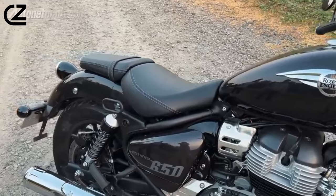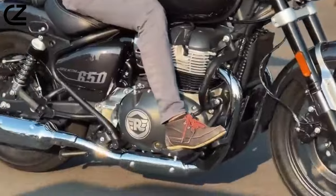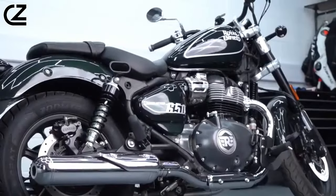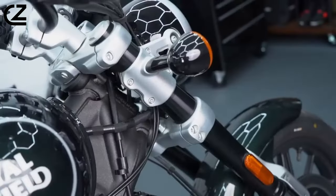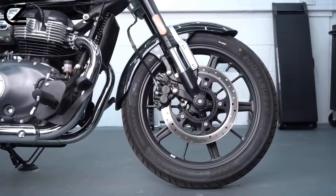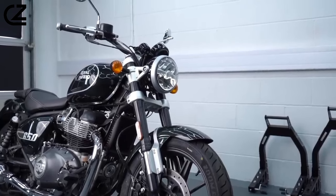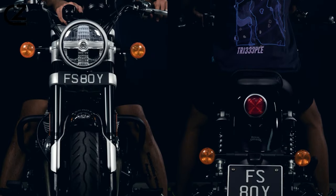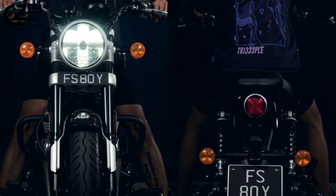isn't merely a container — it's an altar to wanderlust, each polished curve an ode to journeys yet to be taken. Beneath the vintage veneer lies a hint of rebellion. The chunky front forks stand guard like steely sentinels, promising unwavering stability as you carve through corners with the precision of a scalpel. Then there's the LED headlight, a cyclopean eye piercing the darkness, daring you to chase the horizon even when the sun dips below it.